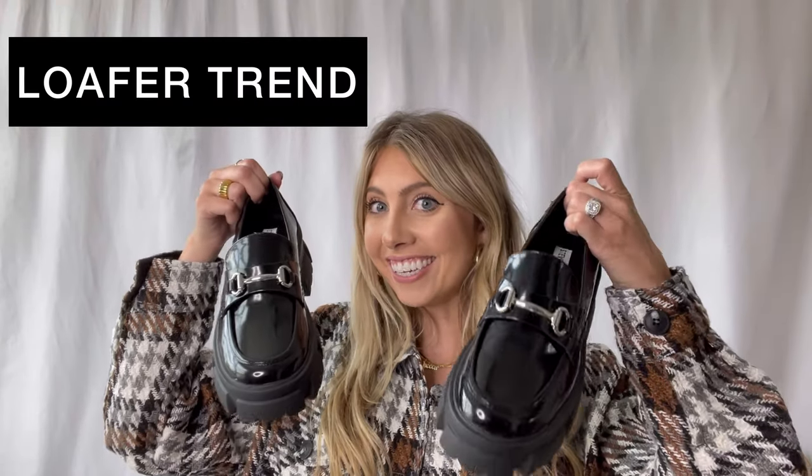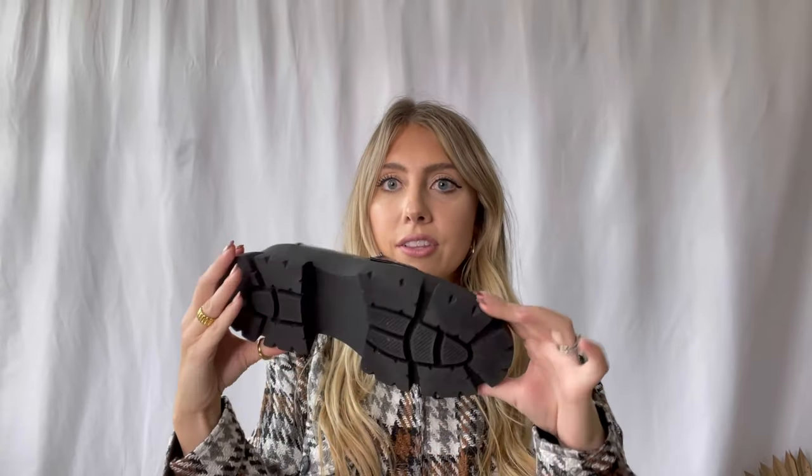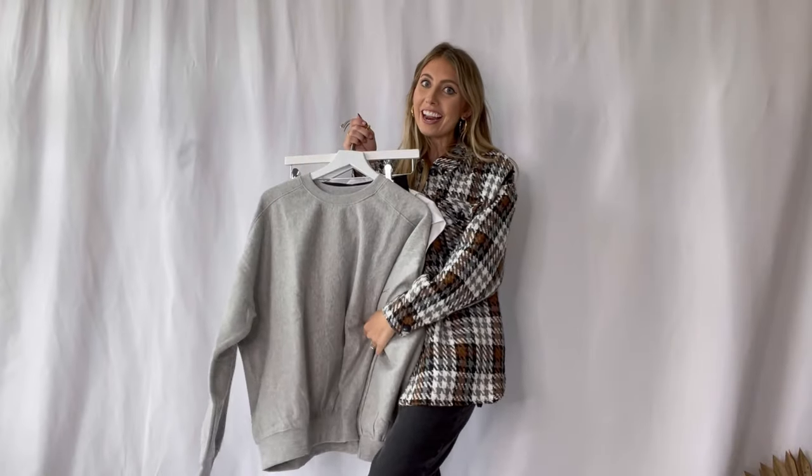The loafers we are styling today — I am completely obsessed with them. They have a patent leather detail along with silver hardware, and they are a lug sole, which I love right now. It goes with every outfit and makes it a little edgier. They're also a platform, which makes your legs look honestly perfect.